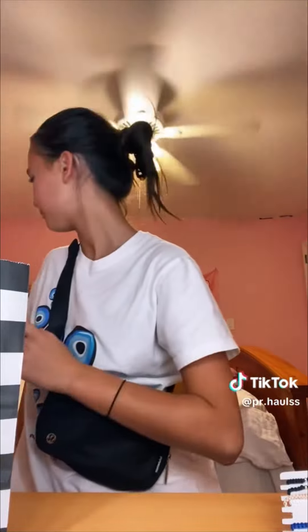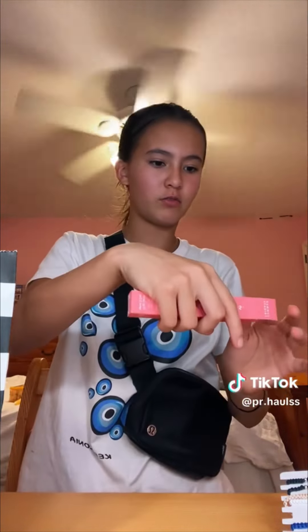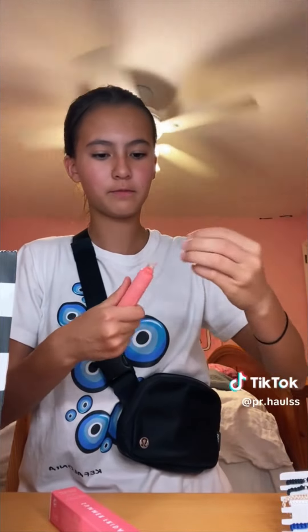I got the Summer Fridays lip balm in the scent Pink Sugar. They had so many of these back in stock and I love it — all my friends have it so I really wanted to get one, especially since everybody's been telling me how good it is. I smelled it and it smells so good. The packaging is so cute too. That's everything I got from Sephora.